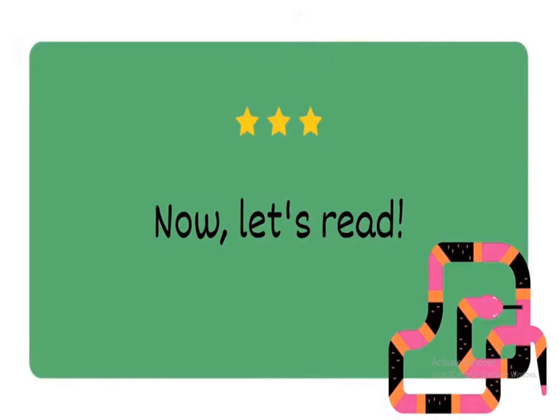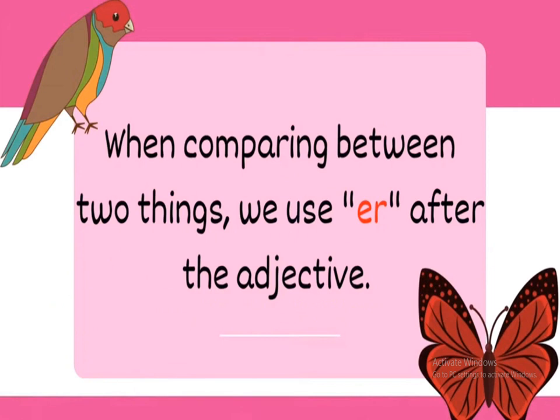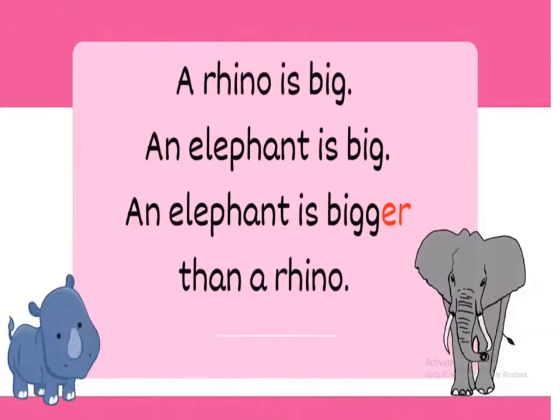Now let's practice: strong, stronger; big, bigger; heavy, heavier; more. When comparing between two things, we use '-er' after the adjective. For example, we compare a rhino and an elephant: a rhino is big and an elephant is big, so an elephant is bigger than a rhino.